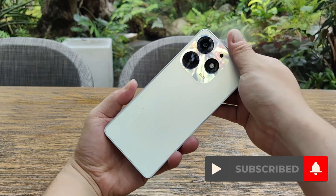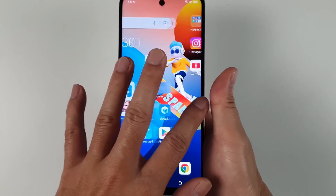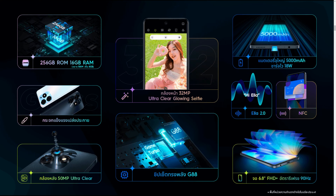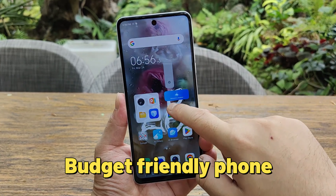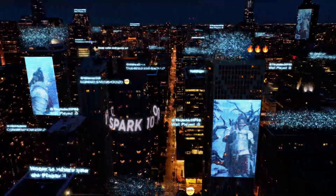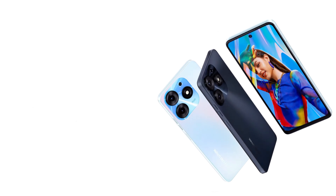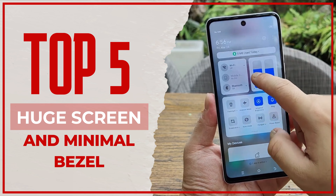What up everybody, and welcome back to my channel. Today we'll be discussing the Tecno Spark 10 Pro and why this smartphone is worth considering. With its impressive features including a large screen with minimal bezels, an iPhone-like design, powerful specs, and an affordable price point, the Tecno Spark 10 Pro is a great option for those looking for a budget-friendly phone without compromising on quality. Let's dive in.